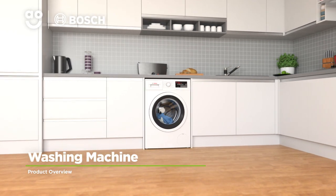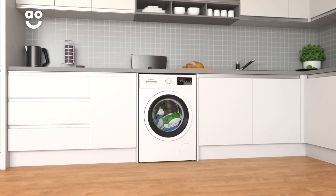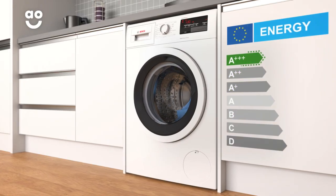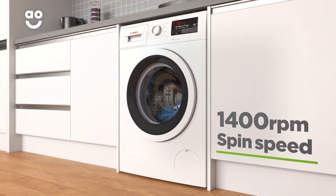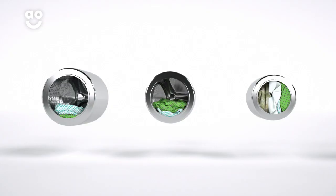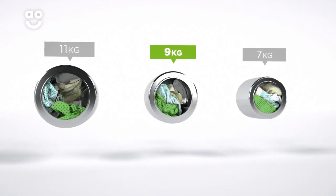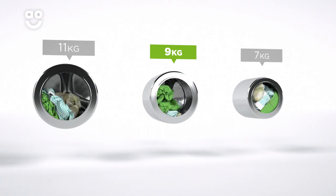This fantastic washing machine from Bosch is ideal if you want an eco-friendly model with clever technology. It has a superb A+++ energy rating, a 1400 rpm spin speed and a medium sized 9 kilogram drum. We believe the bigger the drum the better, not only because of the extra capacity, but also because your clothes have more room to tumble for a better clean.